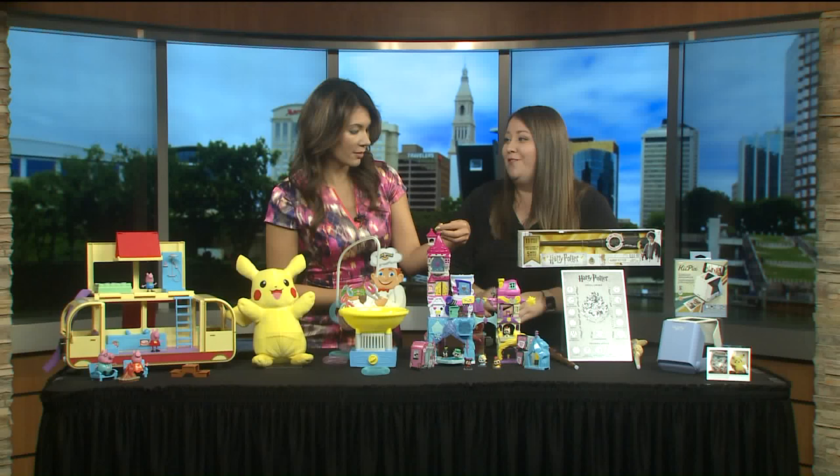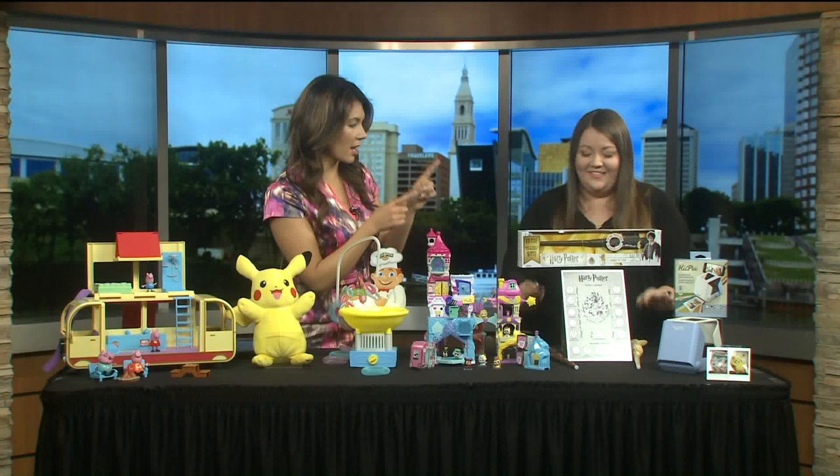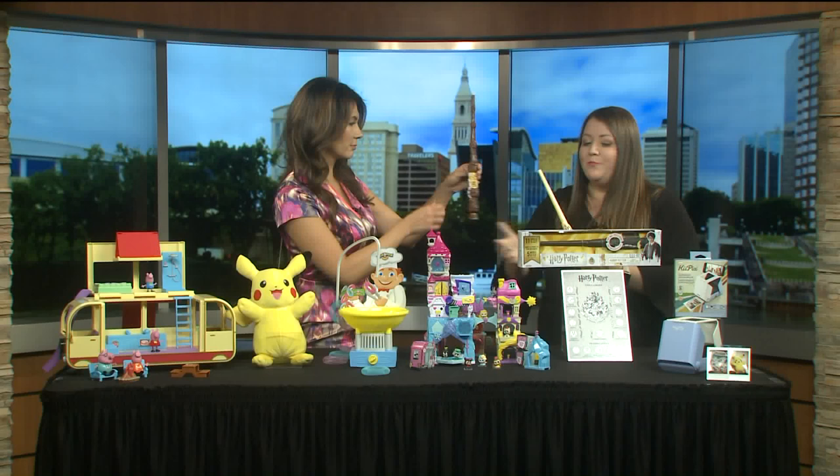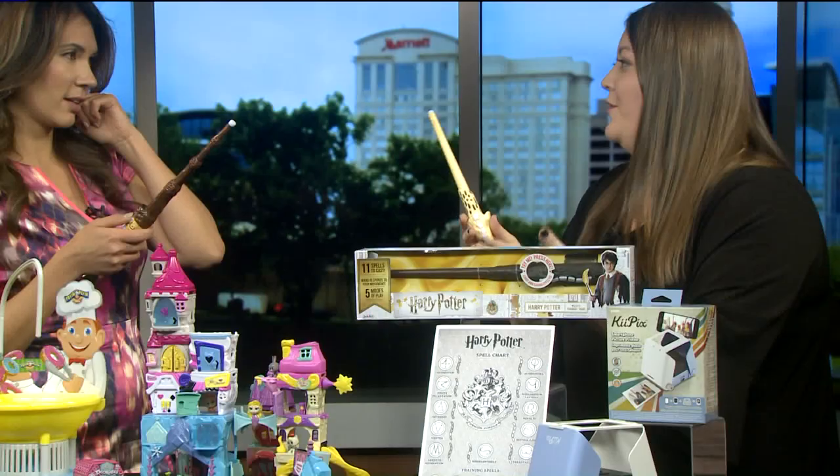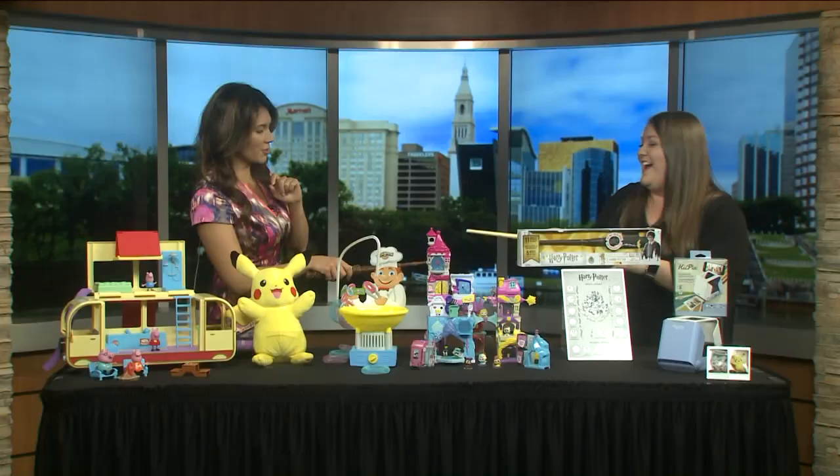We've got Harry Potter Training Wands — there are different kinds for kids to collect. You've got Dumbledore, Harry, and He Who Must Not Be Named, Lord Voldemort. There are 11 spells for kids to master and five modes to play. Kids can play wizard tag and all these other things with friends — you can shoot each other with the wizard tag. We're practicing some spells!